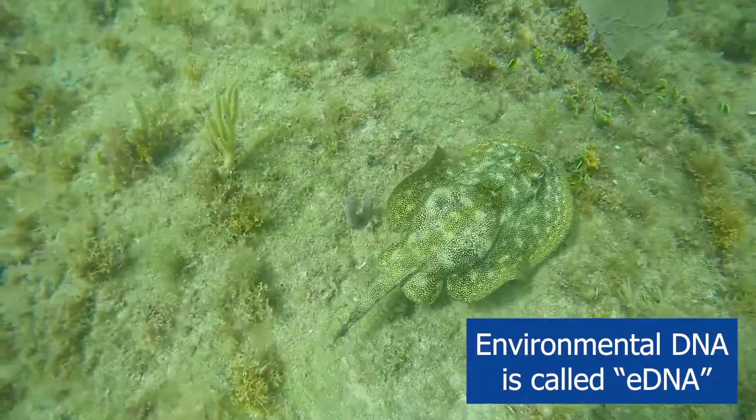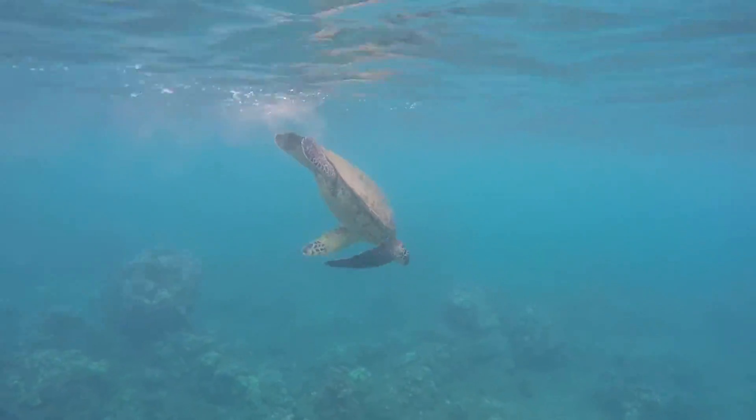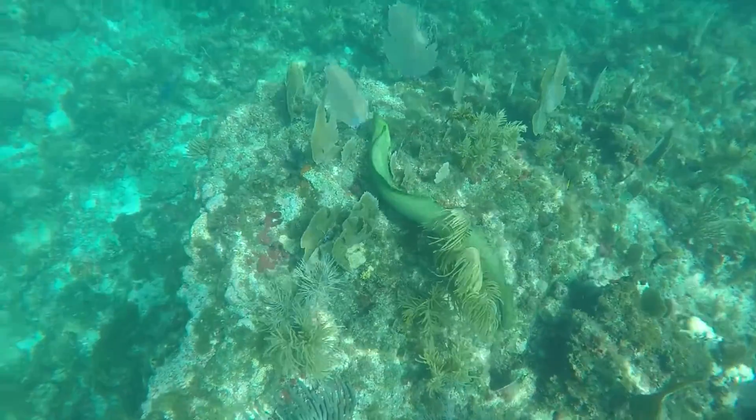eDNA is environmental DNA. It's anything that came off of an animal, which could be its skin, it could be its boogers, it could be its mucus, it could be its scales.